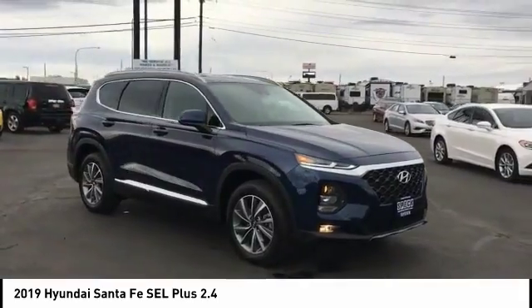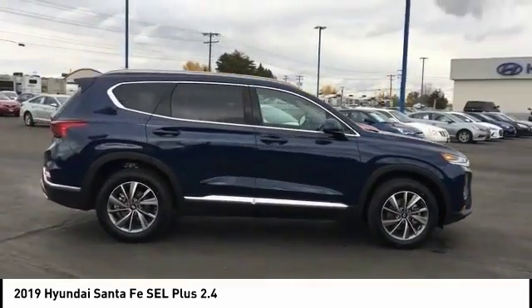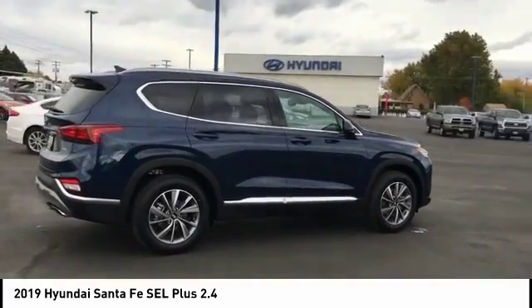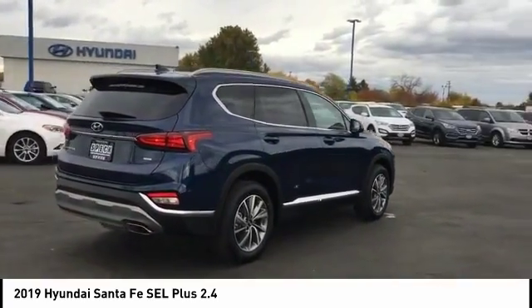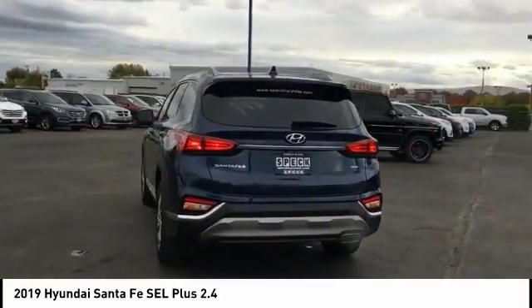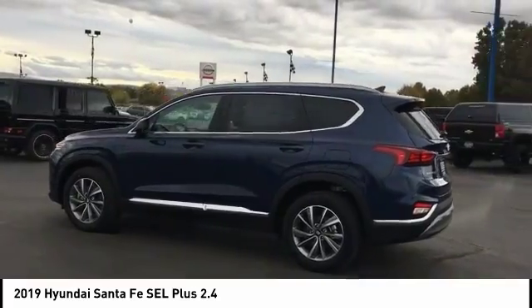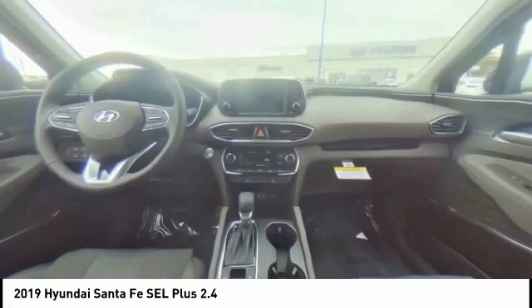Here are some of this vehicle's great options: stability control, traction control, all-wheel drive, passenger airbag, Bluetooth, automatic transmission, tilt and telescopic steering wheel, fog lamps, compass, heated driver's seat. Take this vehicle for a spin and see why so many shoppers are now proud owners.